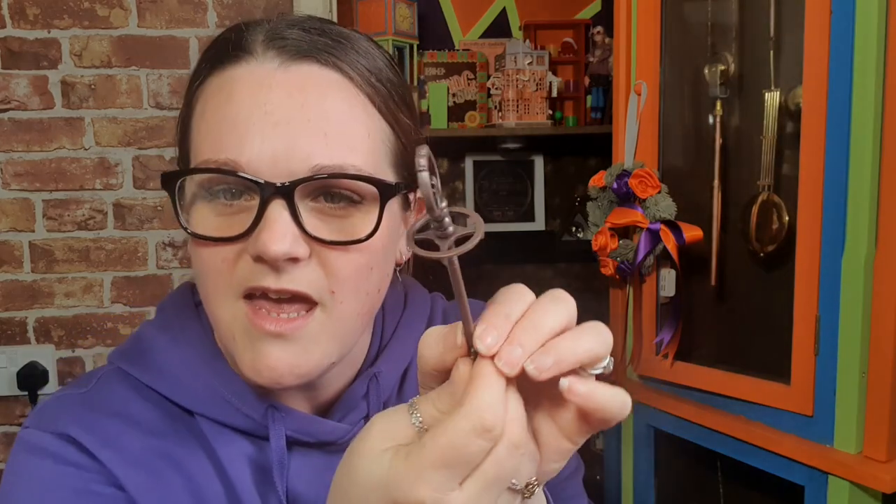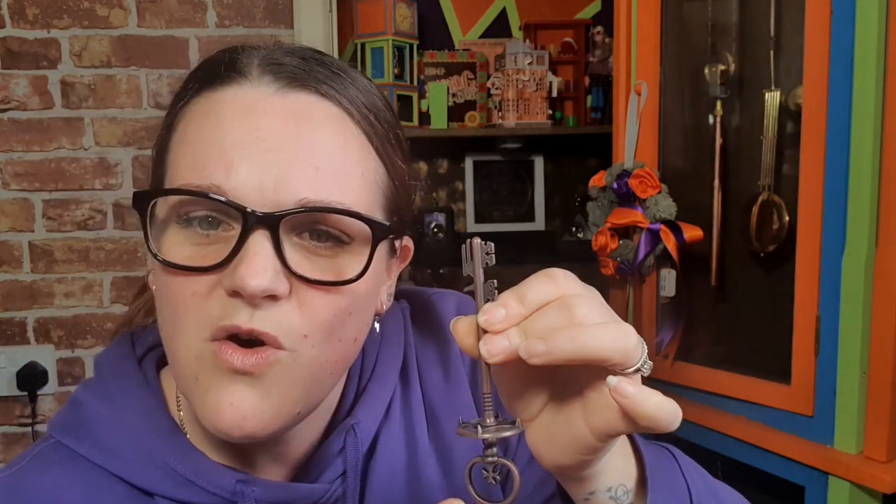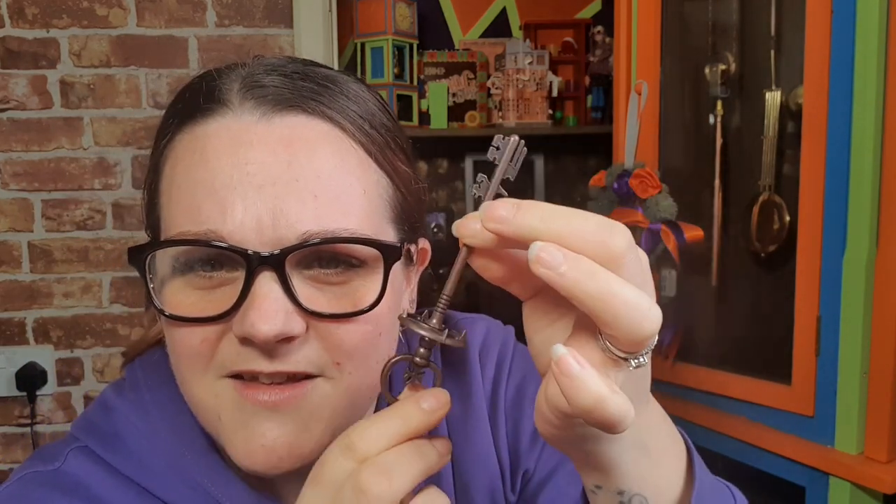I'm pulling out another box — just a plain black box. The mystery continues! Oh, it's a key. This is different. We've had a Gringotts key from them before, but I cannot think what this key is for off the top of my head. Is it to Dumbledore's office or something? I'm not sure. We'll get to the cheat sheet and find out. I really like the design — it's a really nice key.